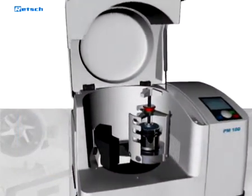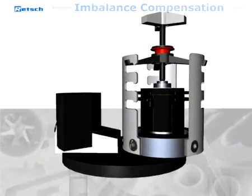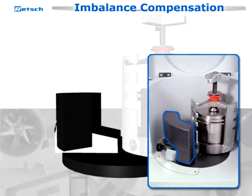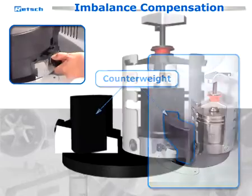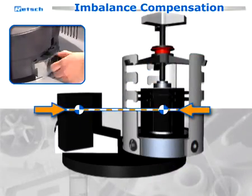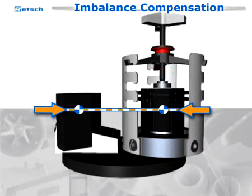The PM100 is the convenient benchtop model with one grinding station for jars of up to 500 milliliters. It is equipped with an effective imbalance compensation by a counterweight moving on an inclined plane. Different center of mass heights with large and small grinding jars can be compensated easily.